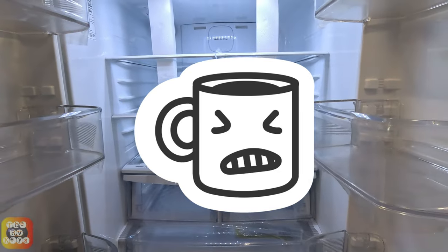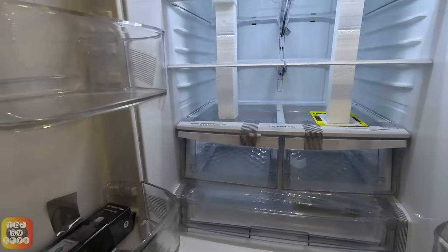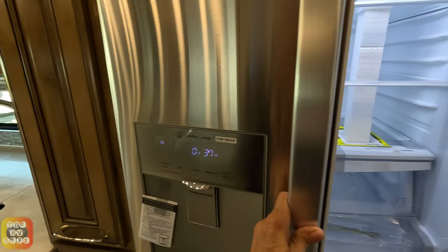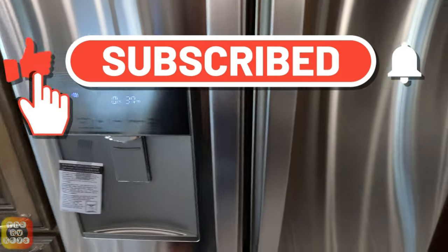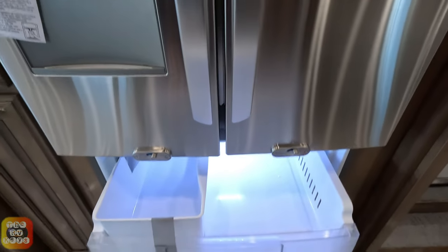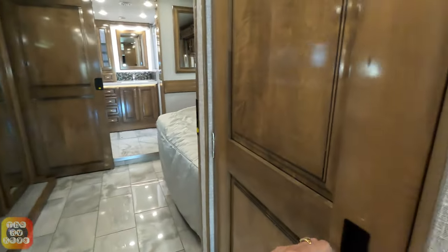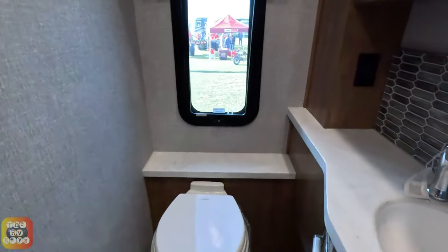I tried to get here early so we could see these without too many people. There is the residential refrigerator. If you like this video, it's free to subscribe — where else can you subscribe and get something without paying a dime? We have a two-area freezer, which is very nice. Over here we have a half bath, so this is a bath-and-a-half model.